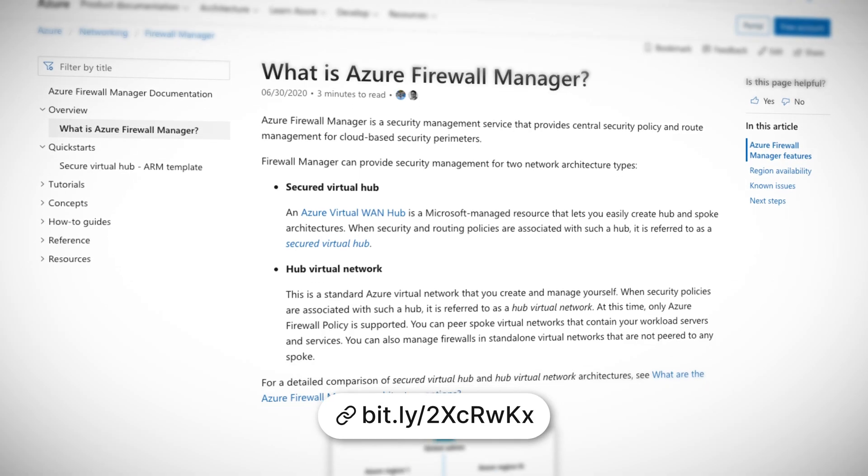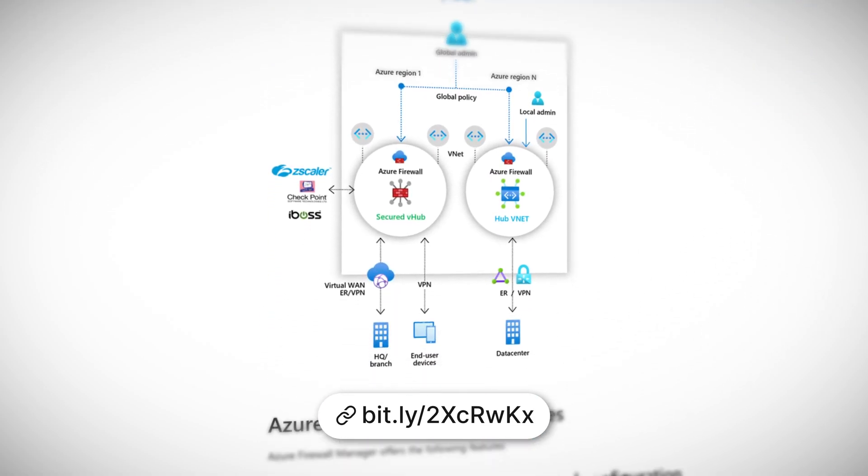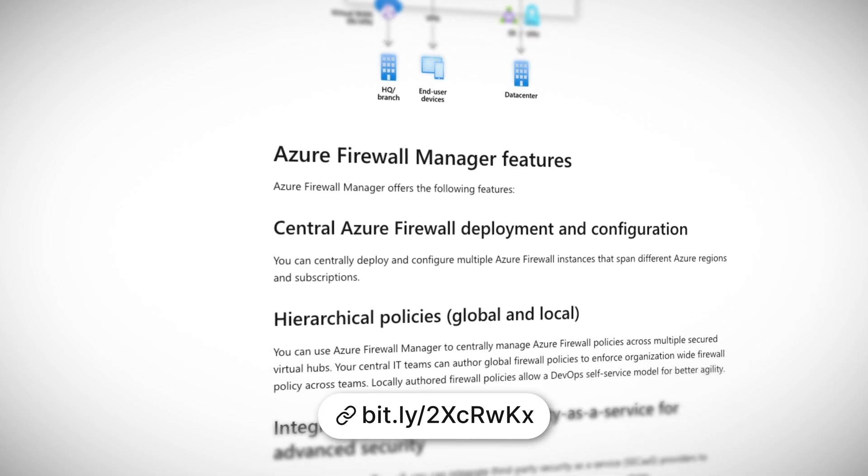Possibly my favorite part of this announcement is that if you're using a security hub architecture, you can rely on Firewall Manager to create the routes you need for your traffic to connect back to your hub, removing the need to create messy user-defined routes that can just be a downright pain if you're unfamiliar with general networking concepts.